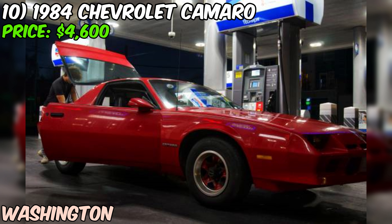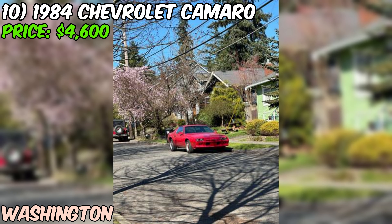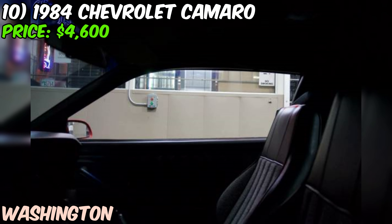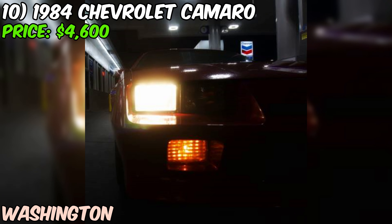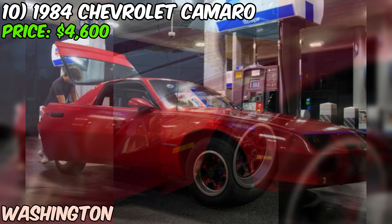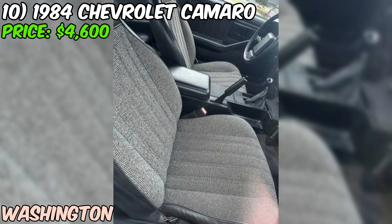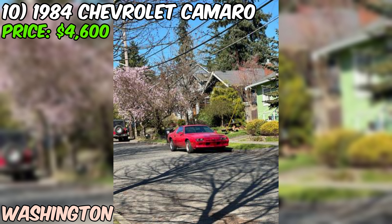We've got a 1984 Chevrolet Camaro up for sale on Craigslist, priced at just $4,600 or best offer. This Camaro is powered by a V6 engine and comes with a five-speed manual transmission — sure to make it a blast to drive. It's also got rear-wheel drive, a must-have for any true muscle car enthusiast. The seller describes it as being in good shape, kept in great condition, and running great.